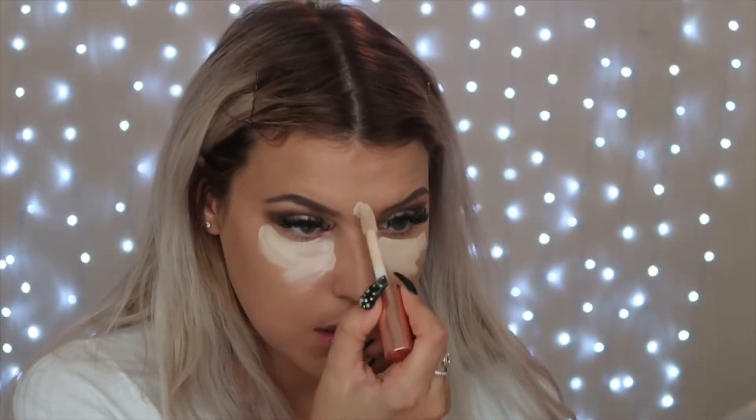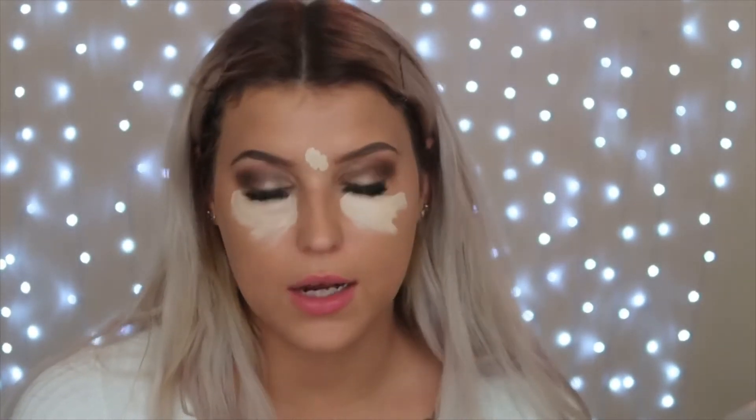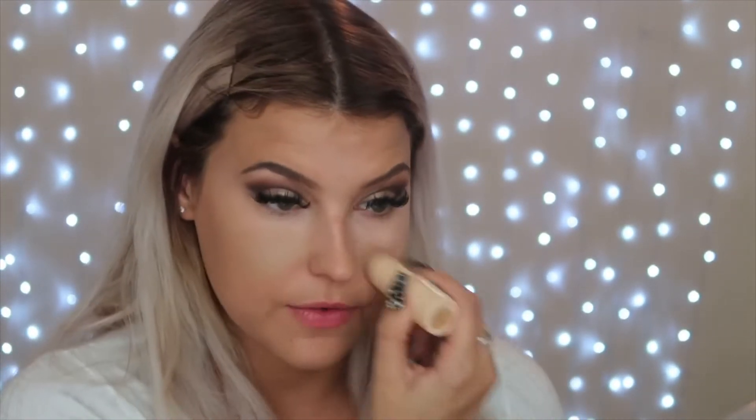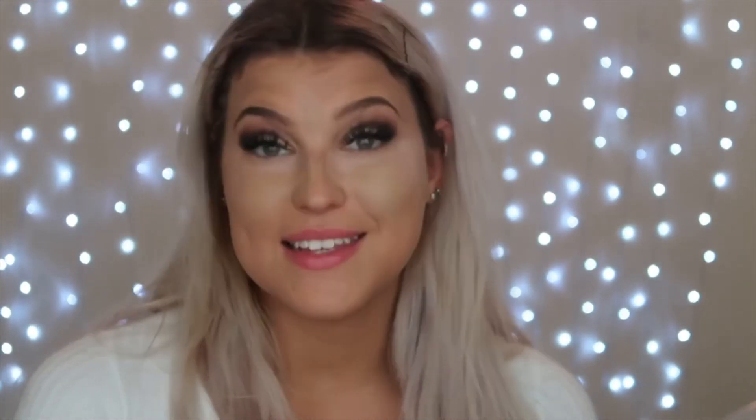Moving on, I'm taking the Conceal and Hydrate concealer — I used this in my last impressions video and really liked it. It's really pigmented, adds a nice amount of coverage, but doesn't give you that really creased look under the eye. It just gives you such a brightness to your face. Then I'm going in with my matte base concealer — I use it as a foundation stick because it's incredible for that. That's a little tip for you guys.